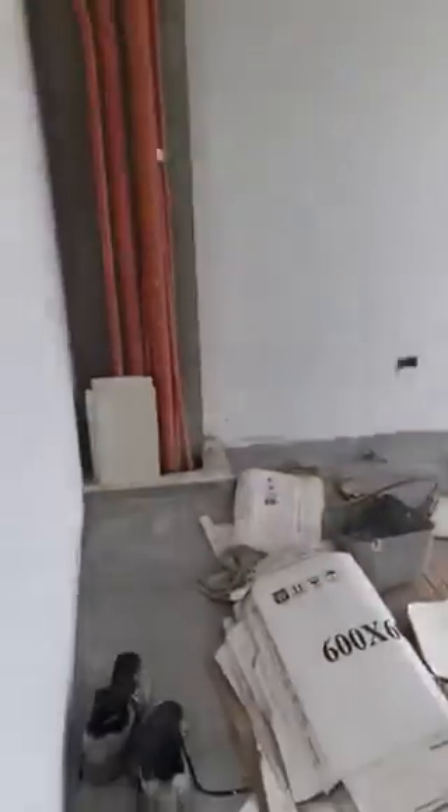Yes, bedroom. Someone has decided to leave their shoes here. I only thought they wore thongs on site. Apparently not.